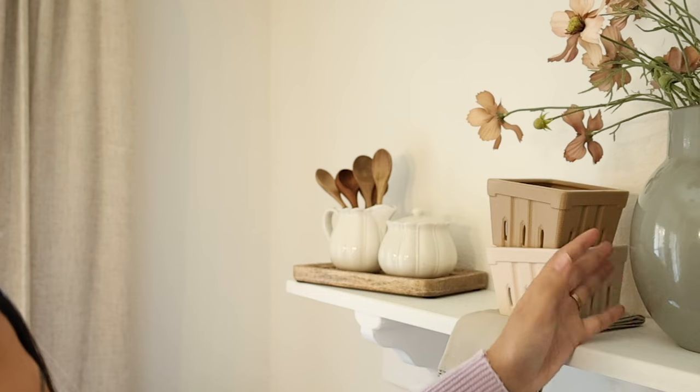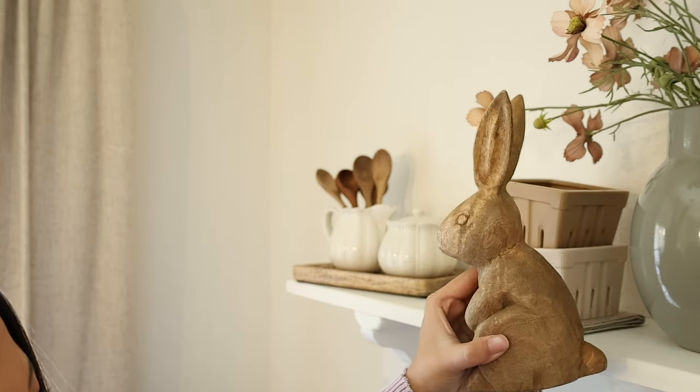And that'll be it for the top of my shelf before moving on to the bottom.